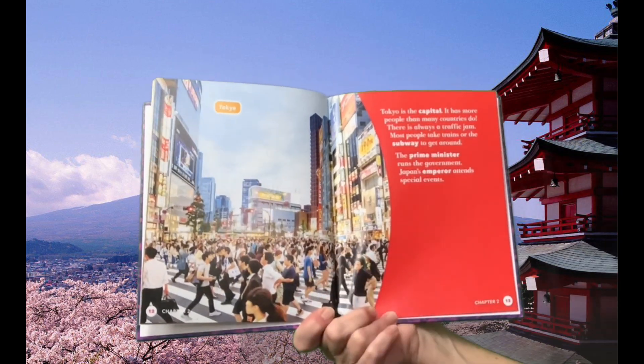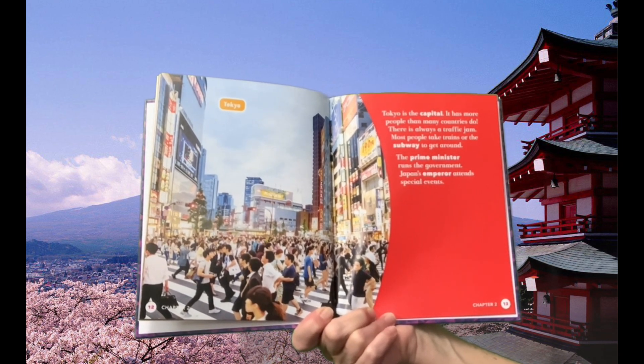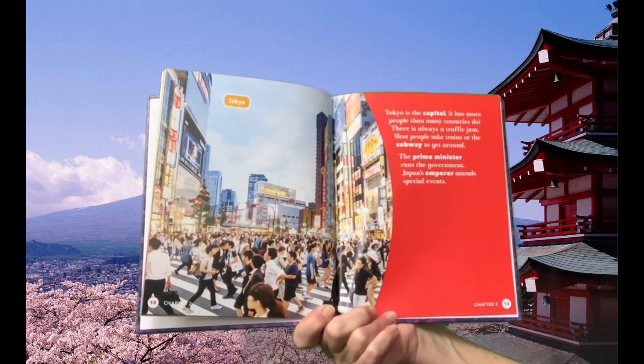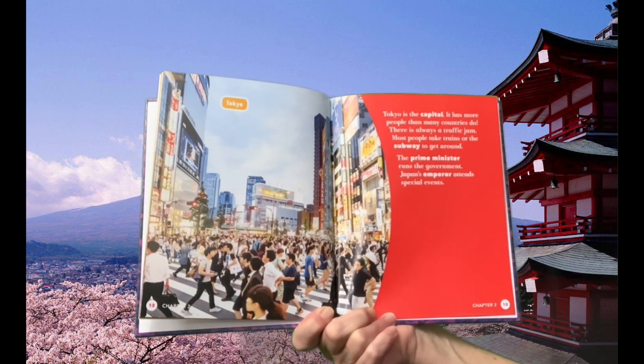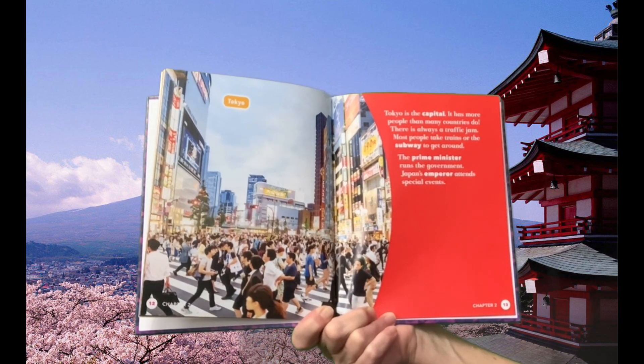Tokyo is the capital. It has more people than many countries do. There is always a traffic jam. Most people take trains or the subway to get around. The prime minister runs the government. Japan's emperor attends special events.